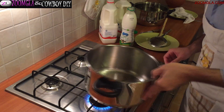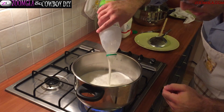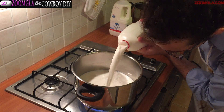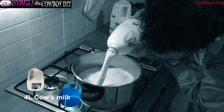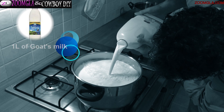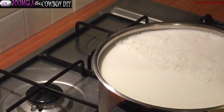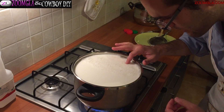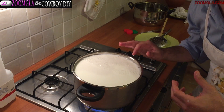Now we turn on the fire, put the pan on empty, and pour the milk inside. We need to warm the milk — not too hot, but warm. A trick to understand how hot you need it: put your finger inside. If you can handle the heat, that's great. Don't make it so hot that you cannot handle the heat with your finger.